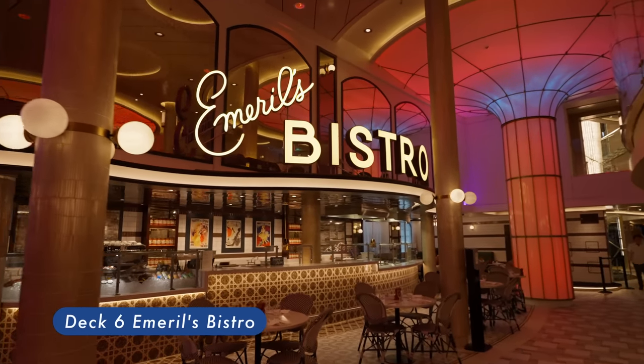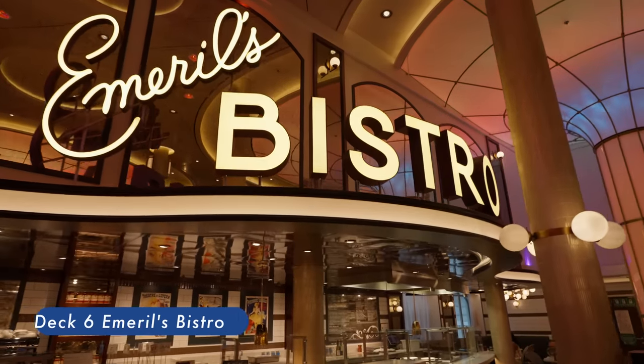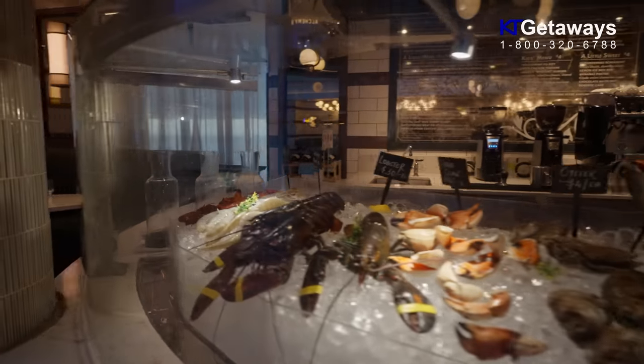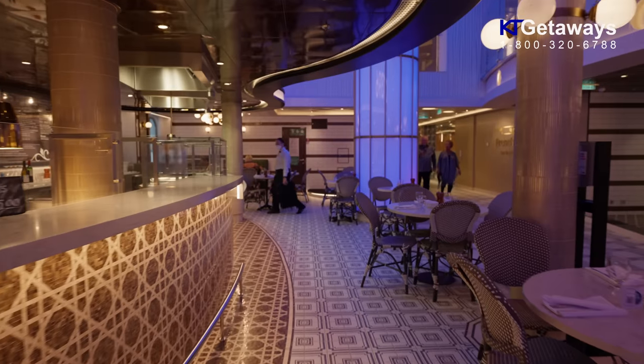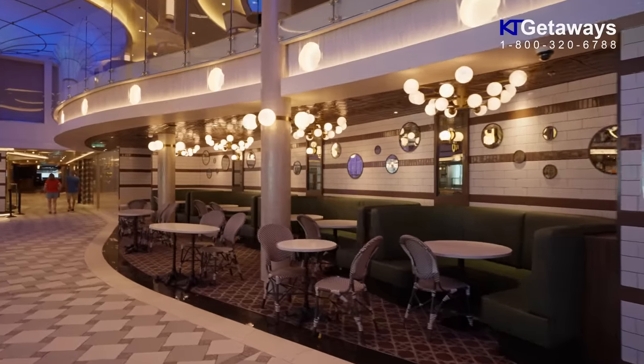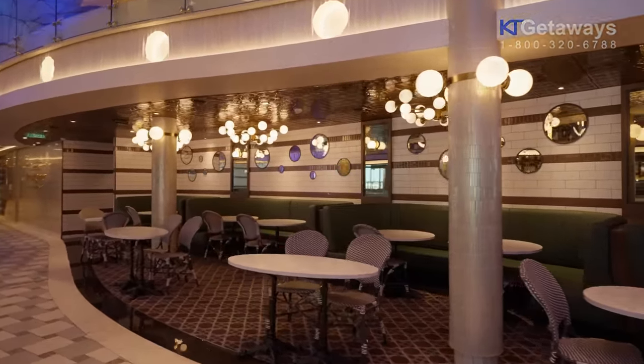Emerald's Bistro 1396. Mardi Gras sets sail with Emerald Lagasse's first-ever restaurant at sea — Emerald's Bistro 1396. Everybody knows about Emerald's love for Creole cuisine. Sharing his hometown favorites with the world is his life's work, and now you'll enjoy the authentic Bayou flavors and fun that New Orleans is known for on your vacation.